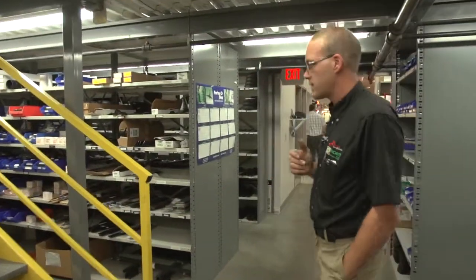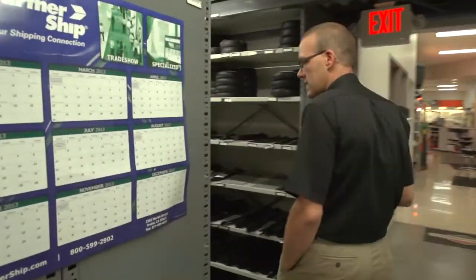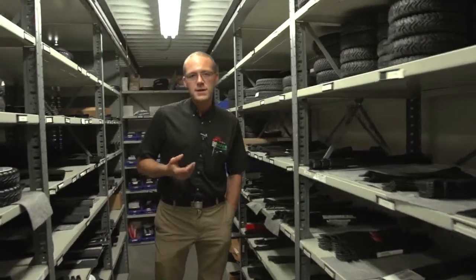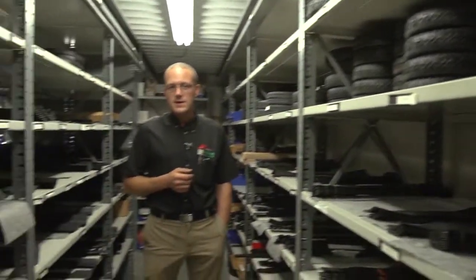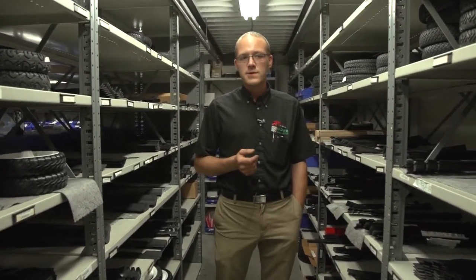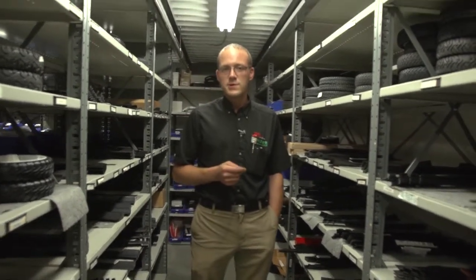Now we're going to walk up here and take a look at our blade and wheel section. That's another common part that people walk in and would like us to just go back and grab them a blade. We've got thousands of blades in stock. Typically, if you bring in your old blade with you, we can match it up to something that we have that'll work, but we can't just grab you a blade from a 42-inch mower.